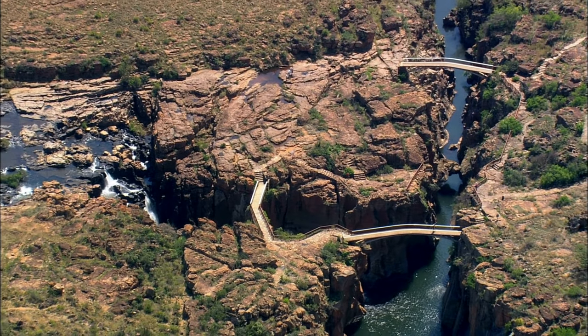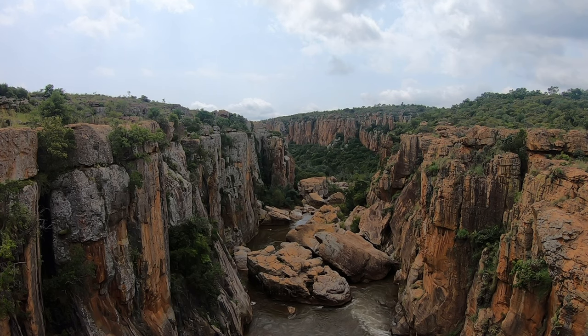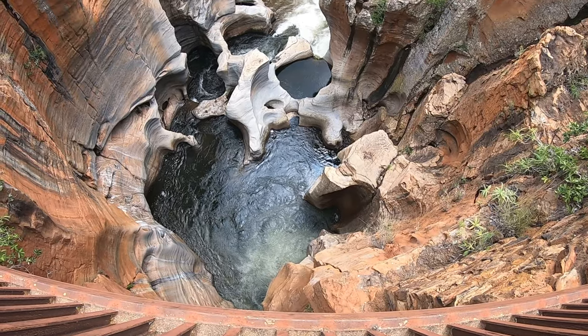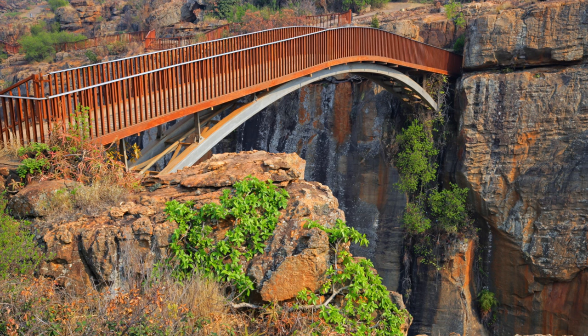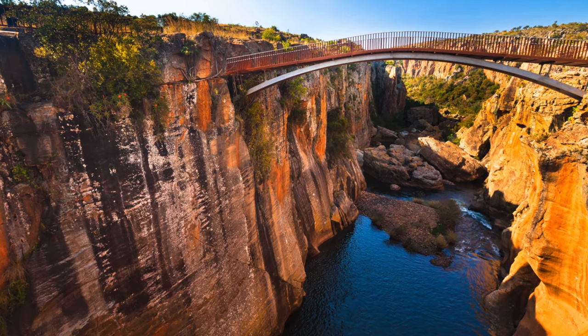Bourke's Luck Potholes are a series of strange rock formations which were formed over centuries by the swirling waters of the rivers. During the gold rush era, numerous miners hoped to find gold in these potholes, including Mr. Tom Bourke, the person these formations were named after. To visit the potholes, you can take a short walk on the bridges that overlook the rocks below.